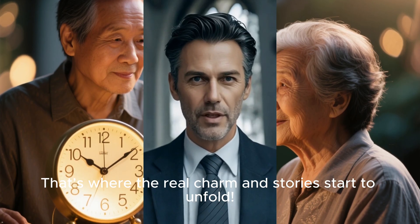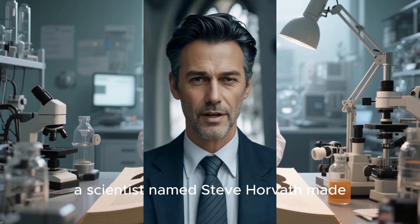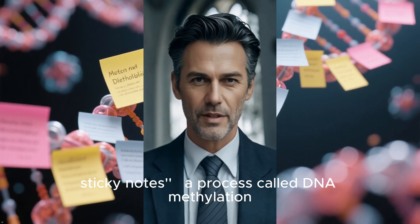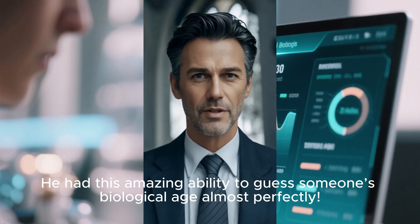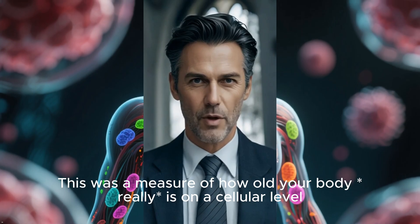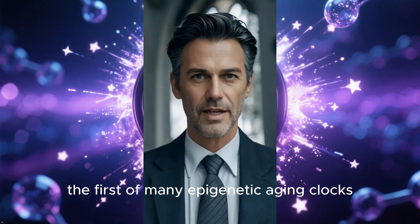That's where aging clocks come in and the real story starts to unfold. In 2013, a scientist named Steve Horvath made a groundbreaking discovery. He found that by looking at specific patterns of these epigenetic sticky notes — a process called DNA methylation — he had the amazing ability to guess someone's biological age almost perfectly. This wasn't just your chronological age, the number of candles on your birthday cake. This was a measure of how old your body really is on a cellular level. It was the birth of the Horvath clock, the first of many epigenetic aging clocks.